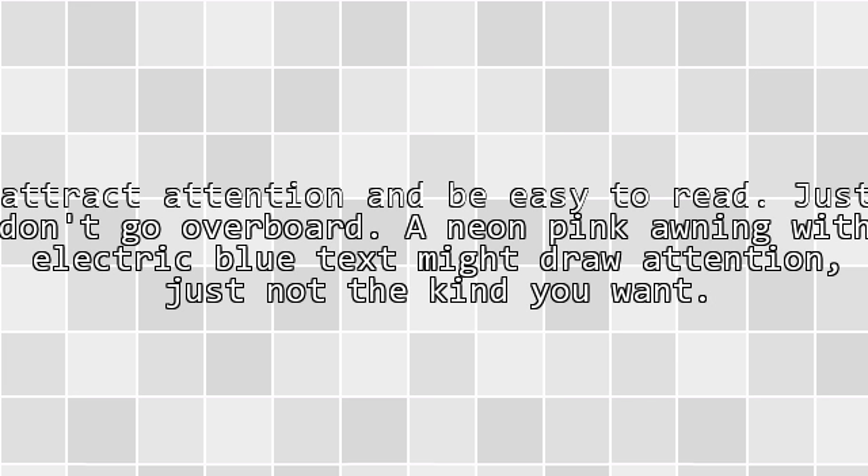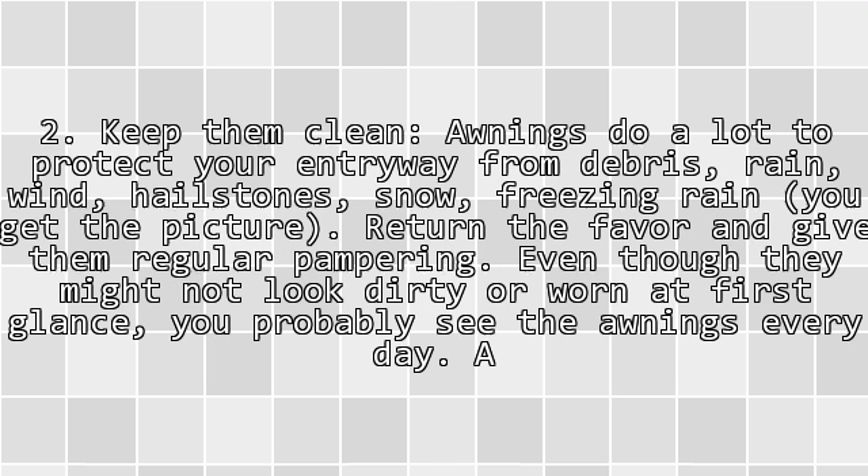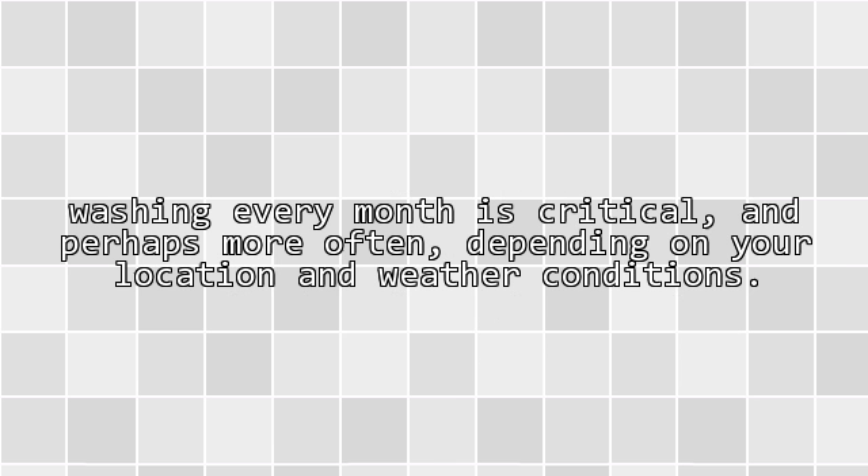A neon pink awning with electric blue text might draw attention, just not the kind you want. Tip 2: Keep them clean. Awnings do a lot to protect your entryway from debris, rain, wind, hailstones, snow, and freezing rain. Return the favor and give them regular pampering. Even though they might not look dirty at first glance, you probably see the awnings every day. Washing every month is critical, and perhaps more often depending on your location and weather conditions.